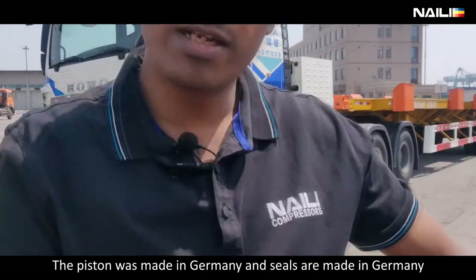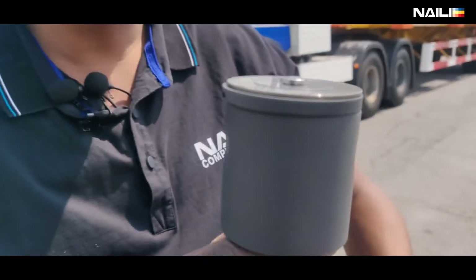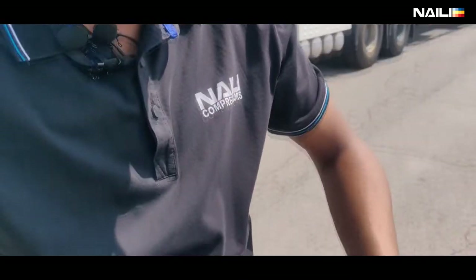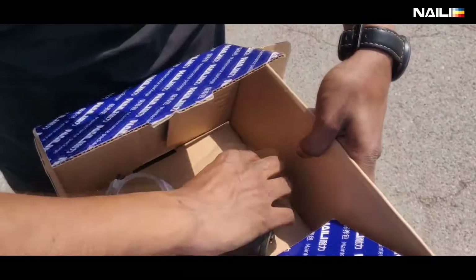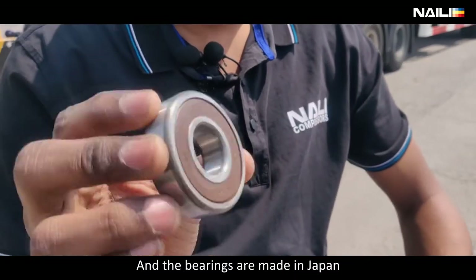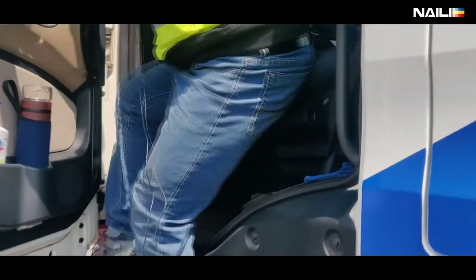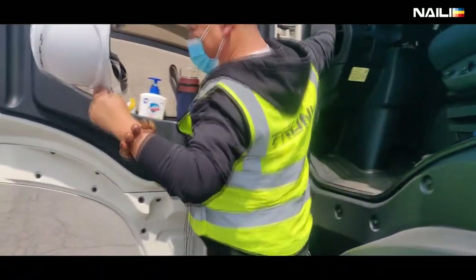The pistons are made in Germany, the seals are made in Germany, and the bearings are made in Japan.